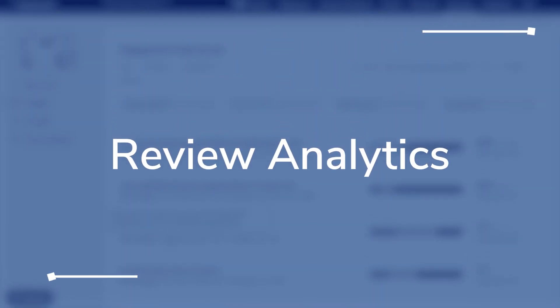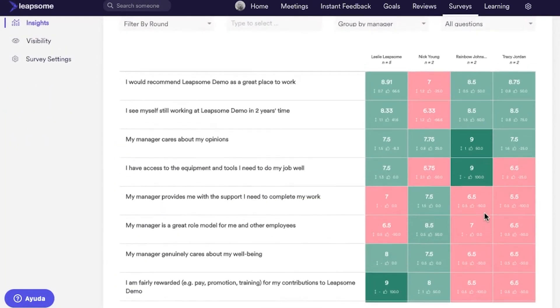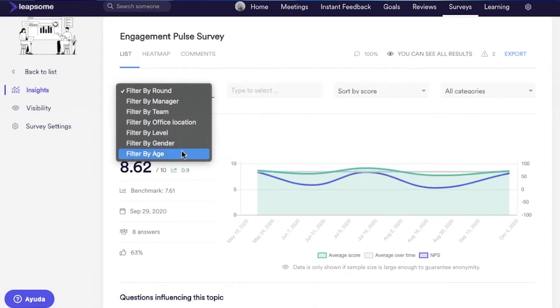Its review analytics feature allows multiple ways for employers to engage with performance data following review cycles. This includes visualizations like heat maps, nine boxes, distribution charts, timelines, and radar charts. HR teams can also customize this data to track an individual's performance over time to make data-driven decisions.